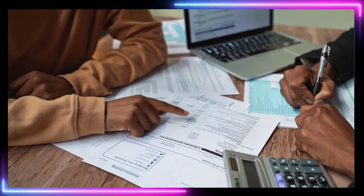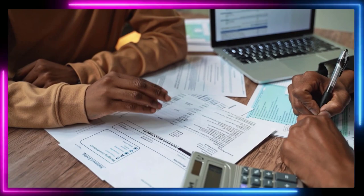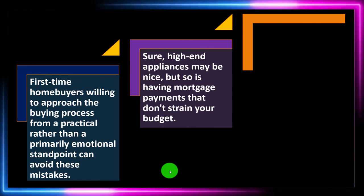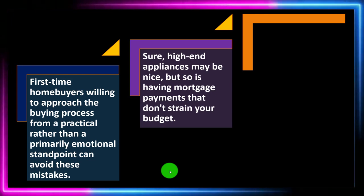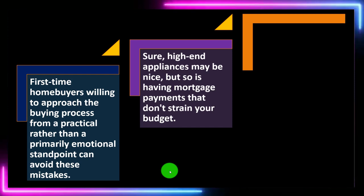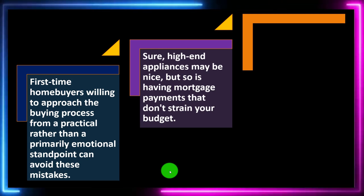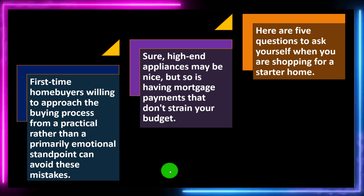We've got to list out the pros and cons in a more formal way so we can approach it practically, which is more likely to get us the result we're looking for. High-end appliances may be nice, but so is having mortgage payments that don't strain your budget. You don't want to overextend yourself to the point where you're stressed about payments, so you want to find an appropriate mix.